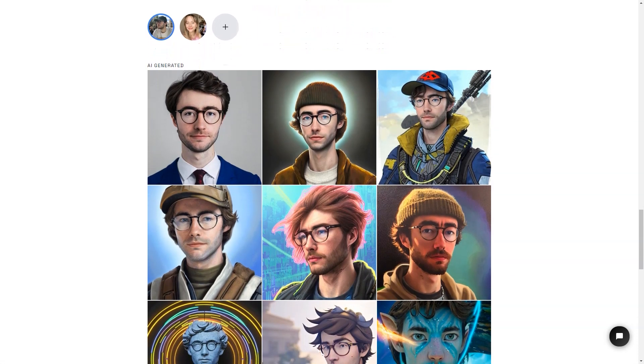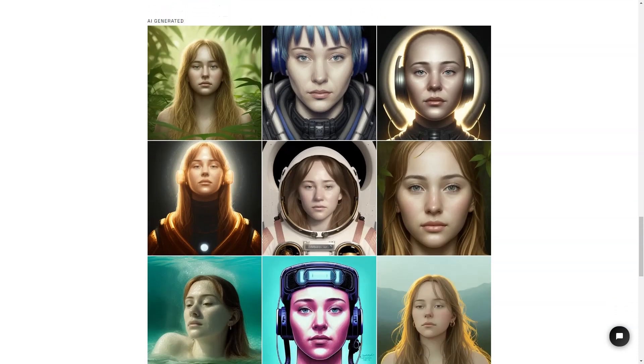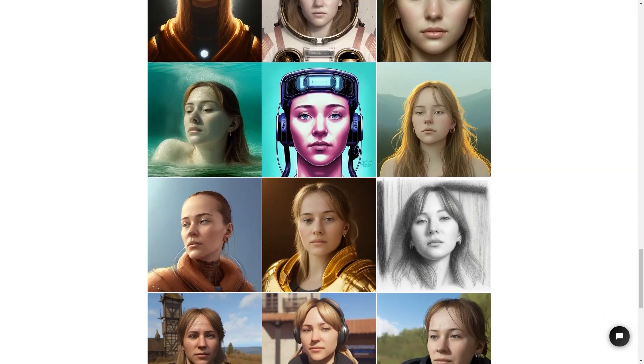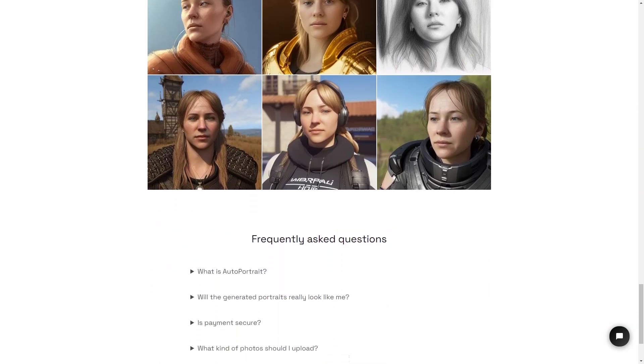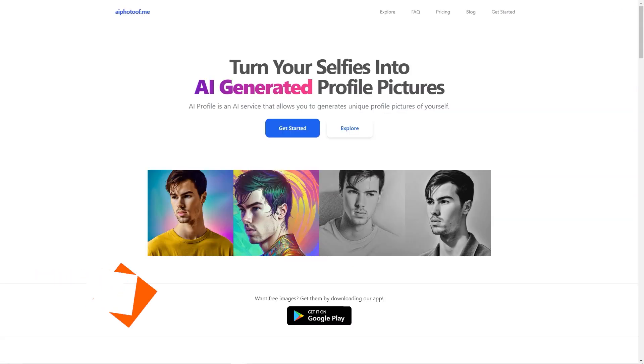The team behind Autoportrait.ai — Zeke and Victor Timset — have ensured the service is secure and trustworthy, implementing industry-standard encryption to protect your data and payments. Whether you want to make a personalized gift for someone special or use it as your profile picture on social media, Autoportrait.ai is the perfect solution with its easy-to-use interface, millions of styles and presets, and secure payment system.